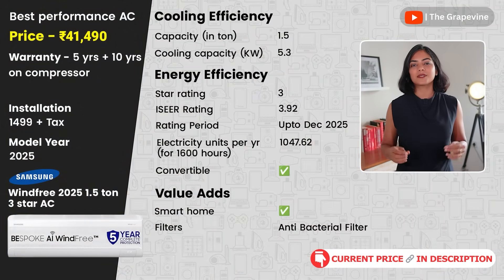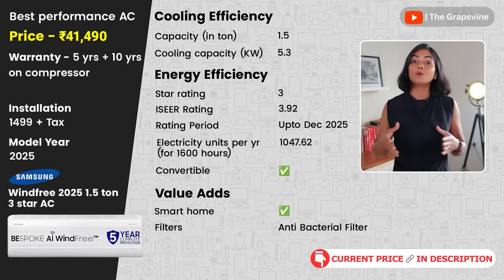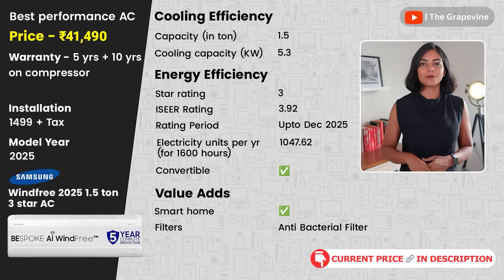My next recommendation is the Samsung WinFree 2025 1.5-ton 3-star AC. This wind-free AC helps cool the room with no direct cold draft, making cooling very uniform and comfortable for many people. It is however more expensive than other smart ACs. Samsung installation and service is generally regarded as one of the best.